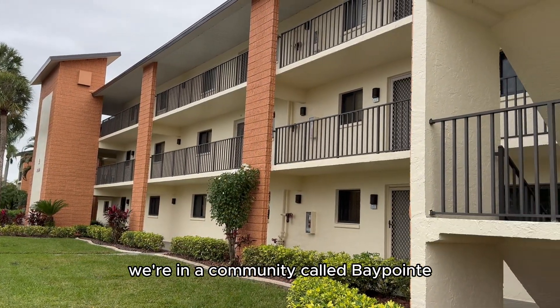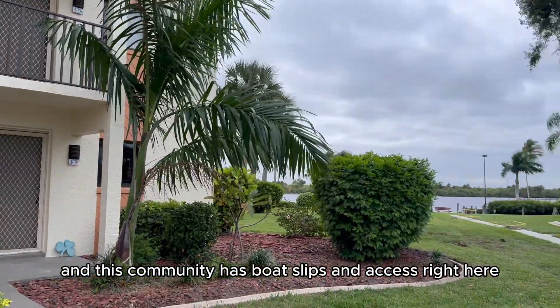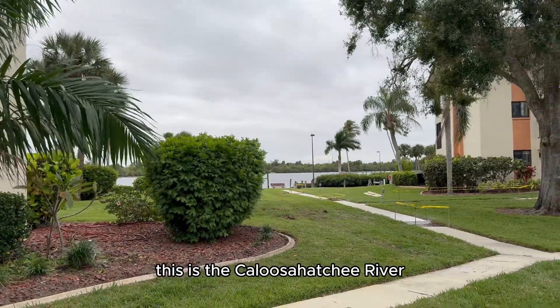We're in a community called Bay Point in North Fort Myers, and this community has boat slips and access right here on the Caloosahatchee River.